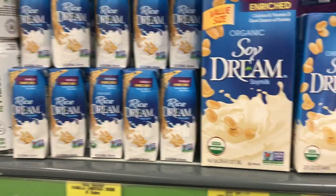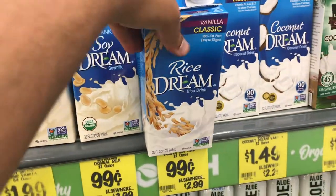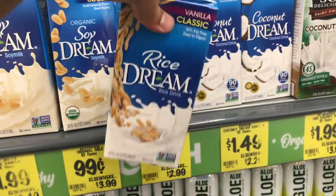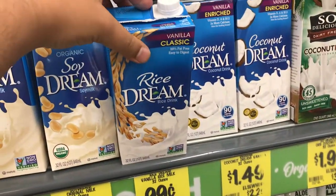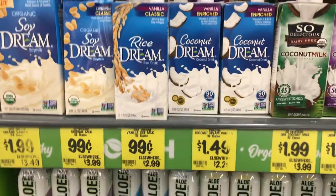$0.99 per carton, guys. I really love having a couple of these in my cabinets for those days where I run out of the big box milks and I don't want to go to the store. I always try to keep a couple of these Tetra Paks, so $0.99 is a great deal.